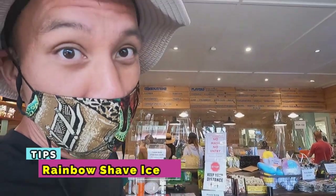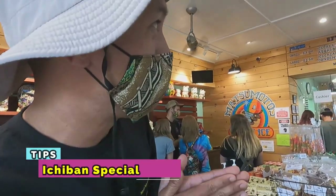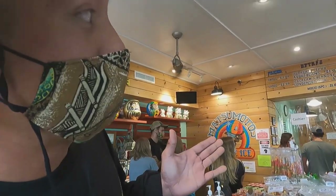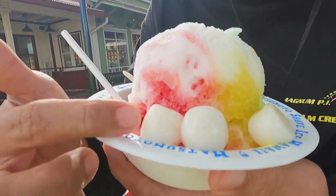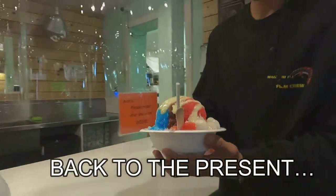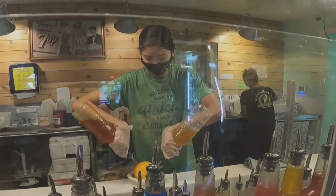I'm going to stick with the rainbow shave ice because that thing is really good. The Ichiban special — that's where you can add the ice cream, some condensed milk, and some mochi in the tray. They got all these things for tourists to buy while they're waiting. It's a trap.